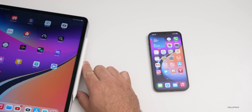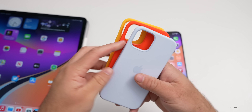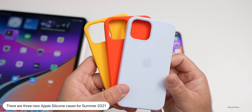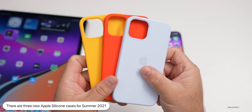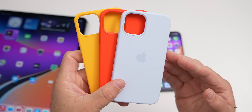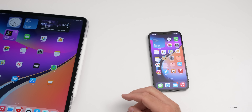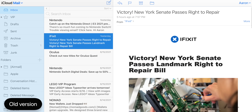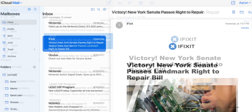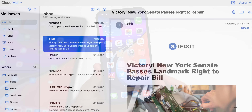Apple also added new cases to the Apple Store — the Summer 2021 cases. They come in three colors: electric orange, sunflower, and cloud blue. I did a video on them the other day. They're available now at $49 each. Additionally, Apple is updating iCloud Mail on the web with a refreshed design that looks a bit nicer.